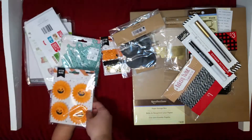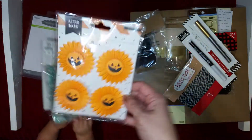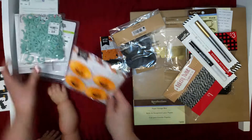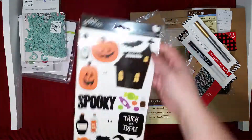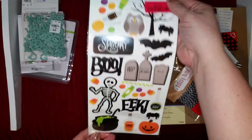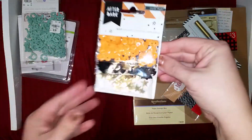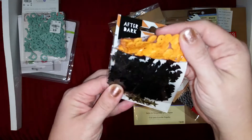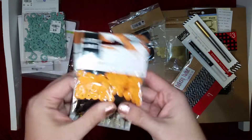I got these pumpkin stickers, I got a set of pebble stickers also for 70 cents — really cute. And some sequins: these are bats, which are super Halloween, but these stars are gold and then these are orange sequins.